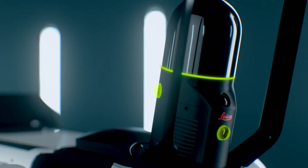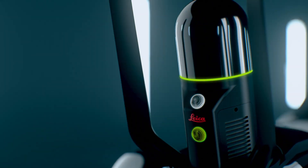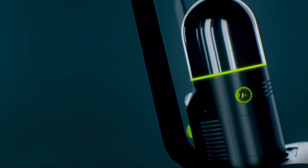Around the BLK ARC you'll notice a series of cameras. The three around the outside are panoramic cameras and these are constantly taking images throughout the scan. These images are used for the SLAM process and colorizing the point cloud.